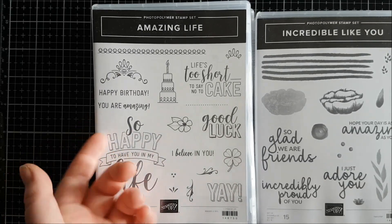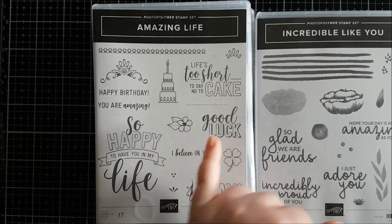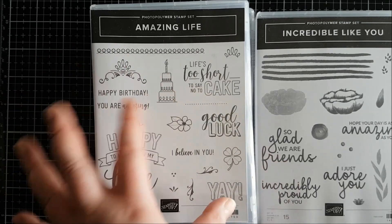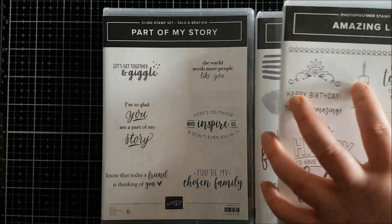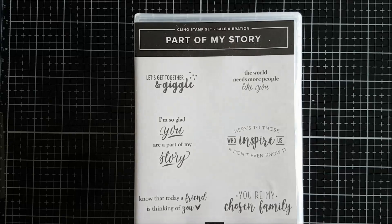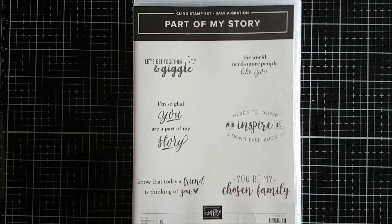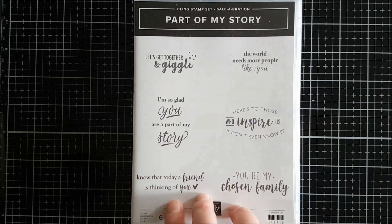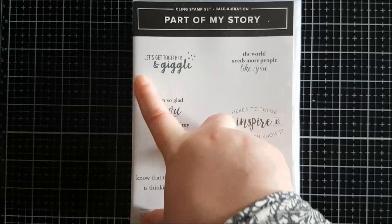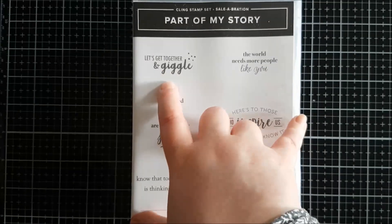It's also got other sentiments like 'So happy to have you in my life,' 'Good luck,' 'I believe in you,' and 'Yay' — so it's not just for birthdays, it works for lots of different occasions. The other stamp set is Part of My Story, which has really lovely sentiments — one of my favorites is 'Let's get together and giggle,' which is just so me. This one is actually a celebration item, so you can get it free when you spend £45.